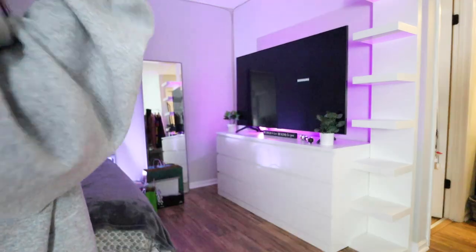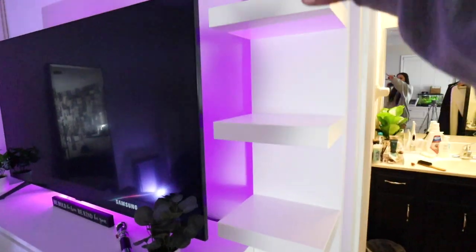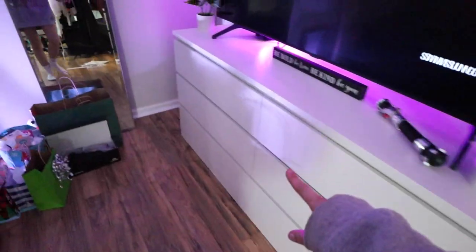I like it. I need to mount it to the wall — for now I think it's fine. Let me know in the comments what we think. Do we like it here, or would we want it over there? Because I'm thinking of putting my display here. Let me know.